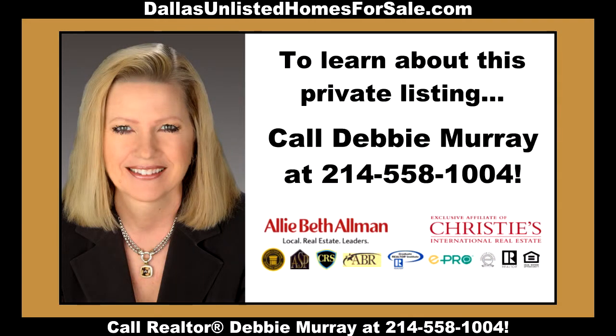This home is being sold privately through the real estate services of Debbie Murray of Alliebeth Allman & Associates. For more information, contact Debbie at 214-558-1004.